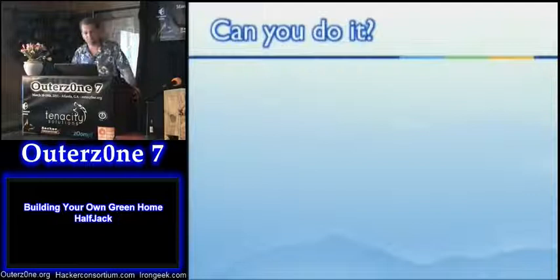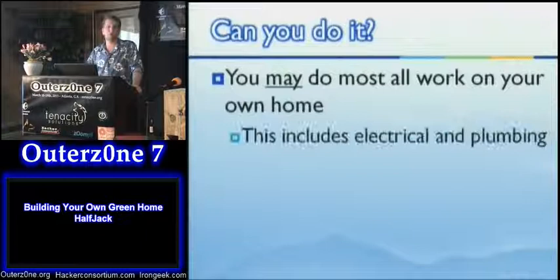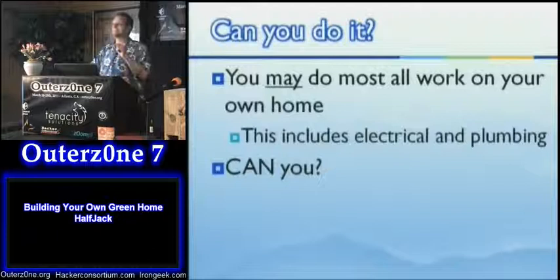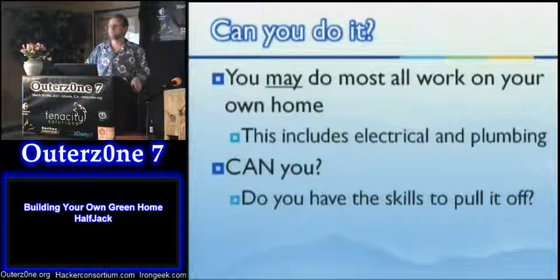Can you do it yourself? Yes — you may do most or all of the work on your home, including dangerous stuff like electrical and plumbing, if it is your property. You can't go out and do it for other people without proper licensing, and this varies a bit by jurisdiction. Some states and communities are more restrictive, but most are pretty open if the owner is working on their own property. That said, just because you may do it doesn't mean the question is whether you can.